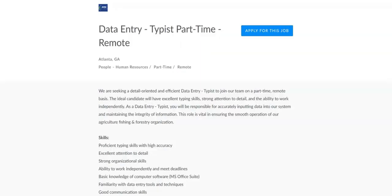The next job is with ARC Solutions and they're looking for a data entry typist. Regarding the skills they are looking for, they want you to have proficient typing skills with high accuracy, excellent attention to detail, strong organizational skills, the ability to work independently and meet deadlines, basic knowledge of computer software like MS Office Suite, familiarity with data entry tools and techniques, and good communication skills.